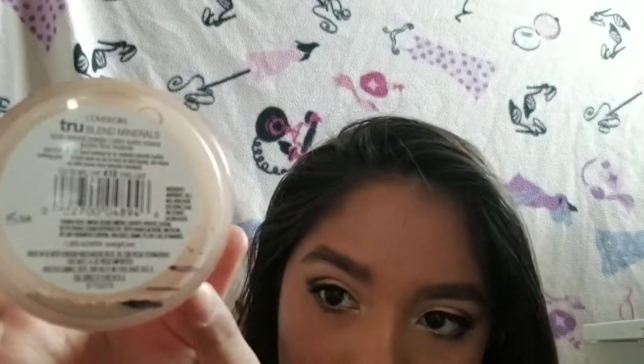Next is my CoverGirl True Blends mineral powder. Looking at intro, update one, and where I am now — I'm not using this as much as I used to because I've been using powder foundation, and I'm not going to put powder on top of powder foundation. I only use this when I use liquid foundation, which I'm wearing today. I have a whole year to get through it and there's not very much left.